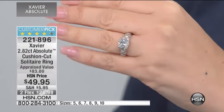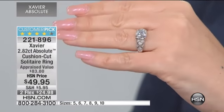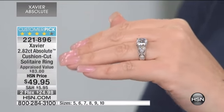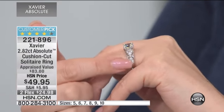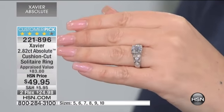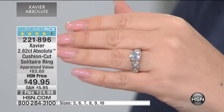Well, we have another piece to show you. Do you love that beautiful cushion cut? How about a solitaire ring? 2.82 carats of absolute at just $49.95. I think it's so spectacular on the side of this ring when you see up the shank. It's just lovely — that detail, that kind of sweetheart detail to it.